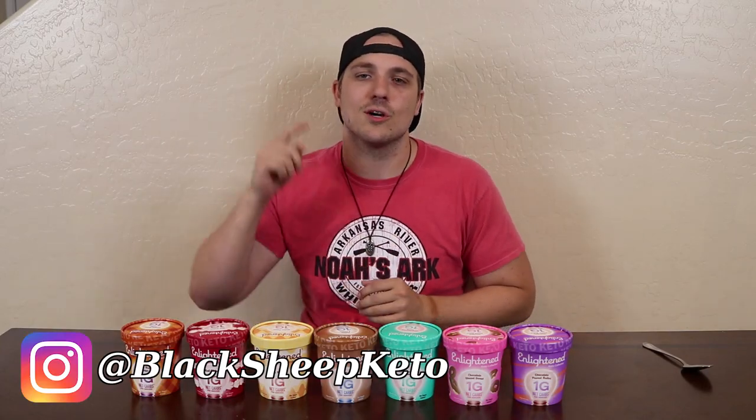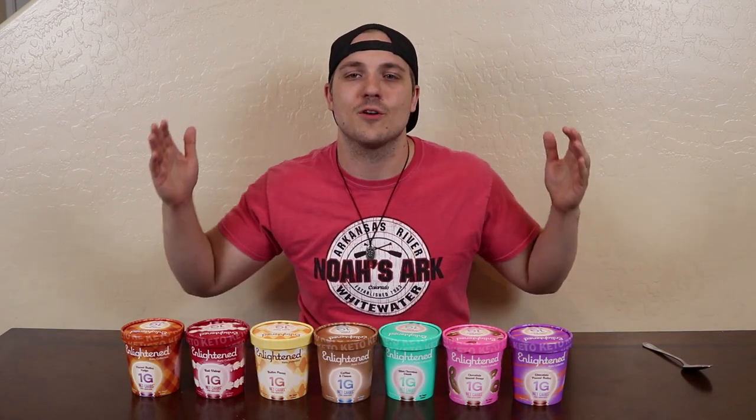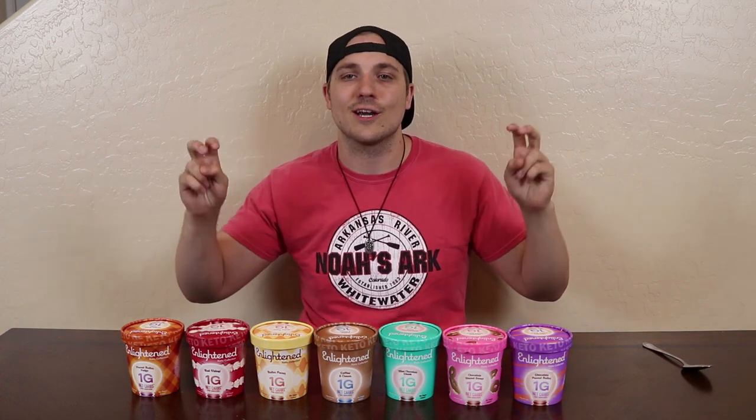What's going on everybody, Tom here with Black Sheep Keto, and welcome to another video review just for you subscribers out there. And if you're not a subscriber yet, please consider doing so. Today we have a whole slew of ice cream in front of me, and this is the Keto Collection from Enlightened.